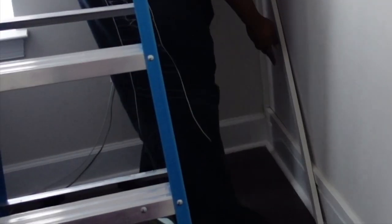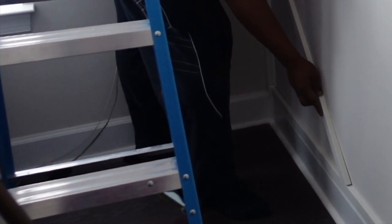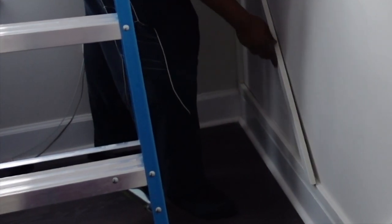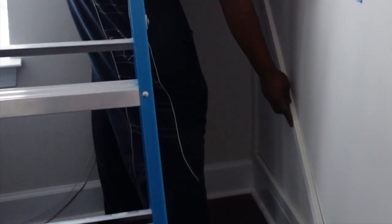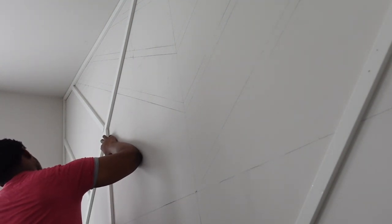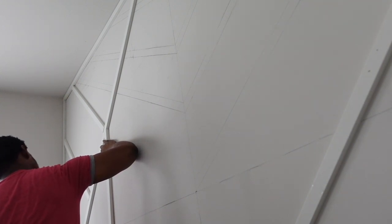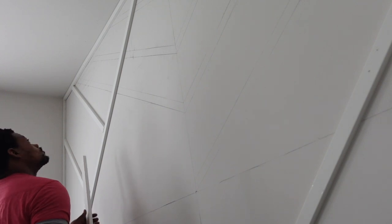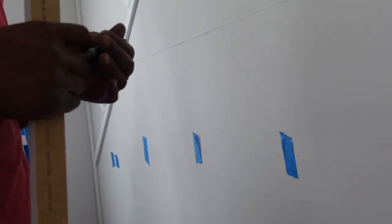Our first step was framing out the wall. We put MDF on the frame — the ceiling, two sides, and the bottom right above the trim. Our first pieces that we attached were the long pieces that were going to go across the entire wall. We did a rough design on a piece of paper but we kind of winged it, and we really liked how it turned out.